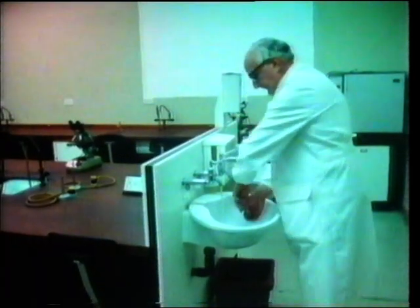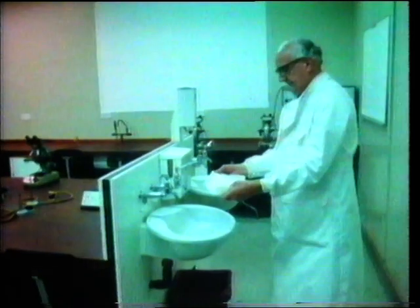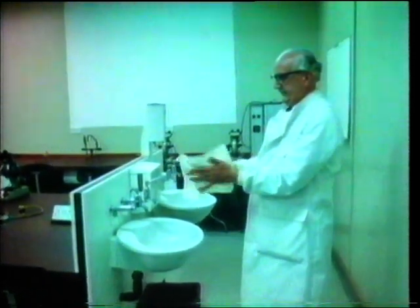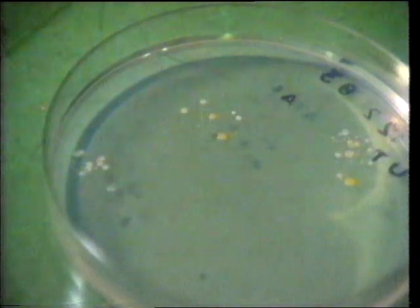Now he's washing his hands really thoroughly and he'll dry them on a clean paper towel, not on a used towel which may already be carrying a large number of bacteria. This time you can see that there were far fewer bacteria on his fingers — less than about 10 on each, since only about 10 colonies have grown on each fingerprint.